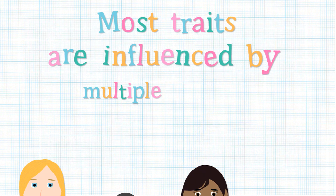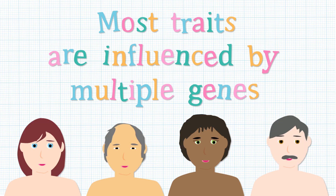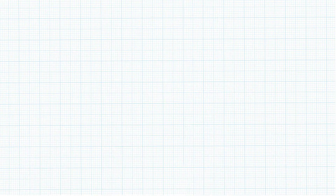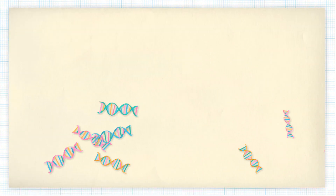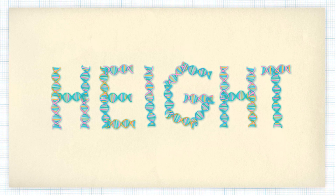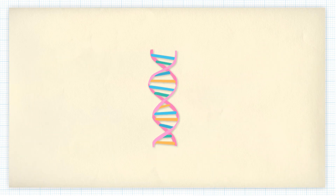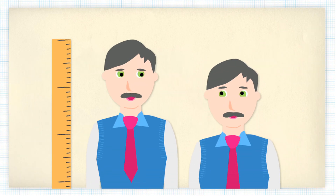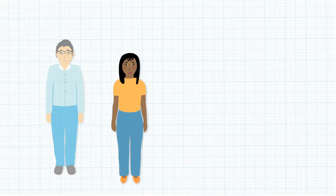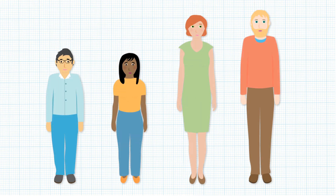In fact, most things are actually determined by many genes. These include eye and hair colour. Sometimes, many different genes combine in order to influence a trait. For example, height is likely to be determined by the combined influence of over 100 genes. One example is the HMGA2 gene. Depending upon which version of it you have, it could be adding as much as 0.4 centimetres to your height. Think of all those small contributions from lots of genes and you can see how we are all different heights.